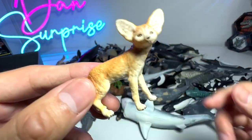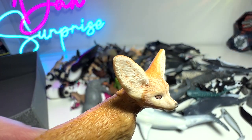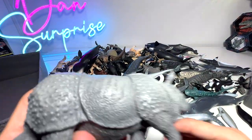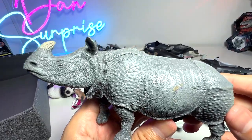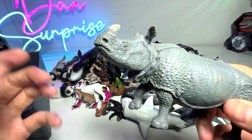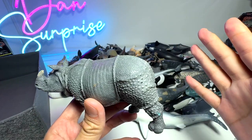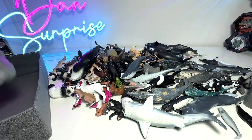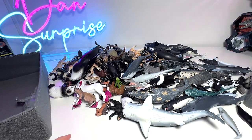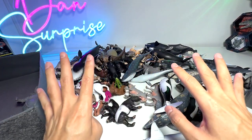This is our first Fennec Fox in our entire collection. It has very, very large ears, so it has amazing hearing abilities. Right here we have an Indian Rhinoceros. It doesn't look like an African rhinoceros because of the skin texture - the skin texture looks very crumpled compared to the white rhinoceros and the African rhinos. They look very, very different. Let's have a look at the others. I think we have covered all the new figures.